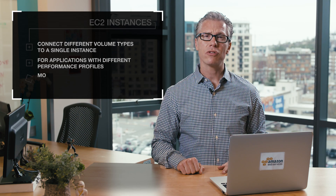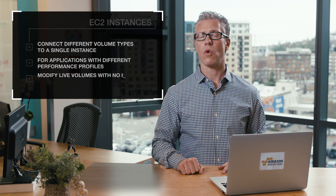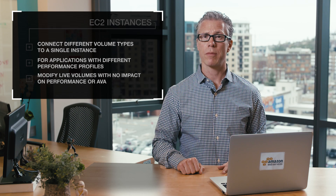Amazon EBS also allows you to modify live volumes with no impact to performance requirements or availability. You can choose the volume that is right for you today without having to guess at what your requirements might be in the future.